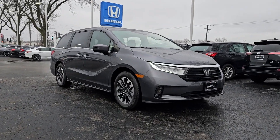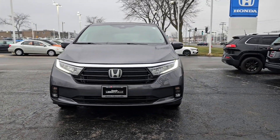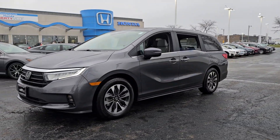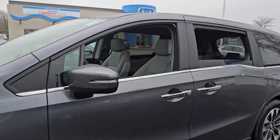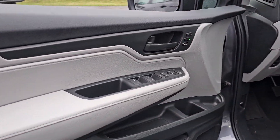Can you see yourself in the 2024 Honda Odyssey? Prepare to fall in love with this sleek and powerful Odyssey. Its connectivity and ingenious cabin features make navigating your life's many demands easier and more convenient, while its advanced safety tech protects your most precious cargo.